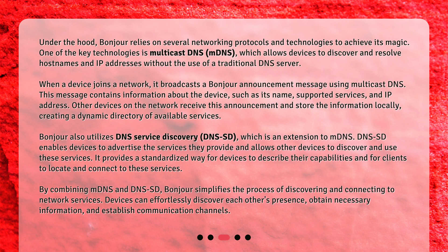Under the hood, Bonjour relies on several networking protocols and technologies to achieve its magic. One of the key technologies is Multicast DNS (mDNS), which allows devices to discover and resolve hostnames and IP addresses without the use of a traditional DNS server. When a device joins a network, it broadcasts a Bonjour announcement message using Multicast DNS. This message contains information about the device such as its name, supported services, and IP address. Other devices on the network receive this announcement and store the information locally, creating a dynamic directory of available services.